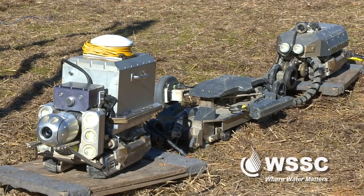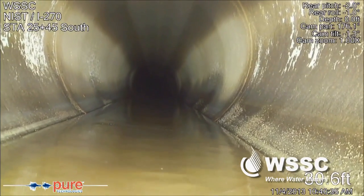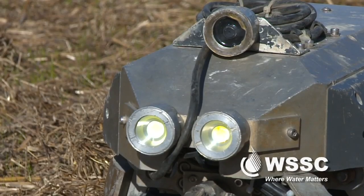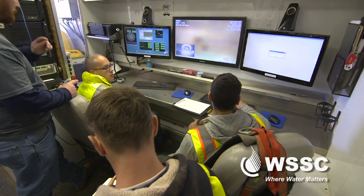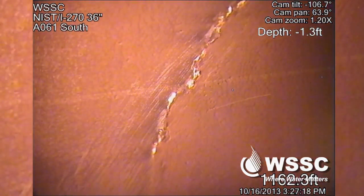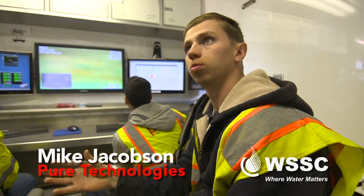The robot can crawl literally thousands of feet through the pipe, and it can go completely underwater. It has a very good video camera and very good lighting. With the visual inspection, we're looking for cracks in the inner concrete core, or we can check the mortar in the joints to make sure that's still in good condition. We can stop the robot, turn the camera, and zoom in to anything we want to get more detail on.